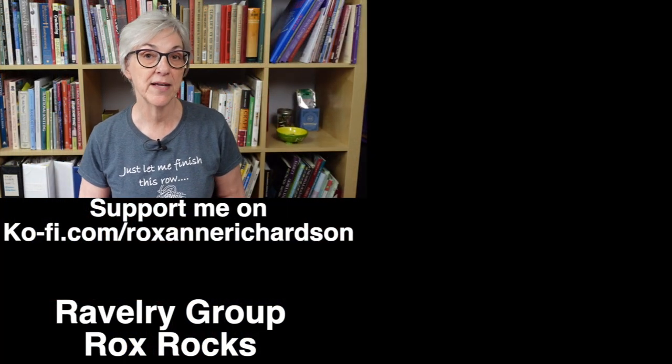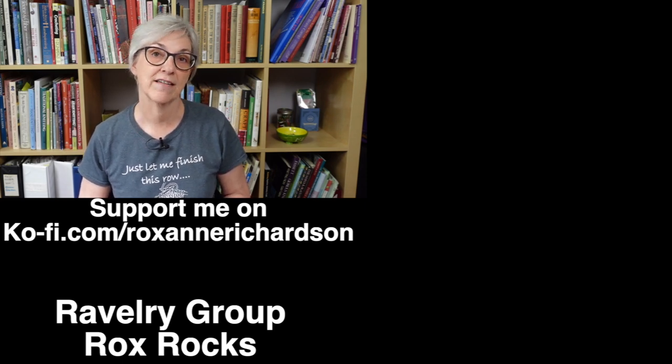Well, that's it for this week's Casual Friday. If you have any comments or questions about today's video or suggestions for videos you'd like to see in the future, you can leave those down in the comments below or join the discussion in my Ravelry group.